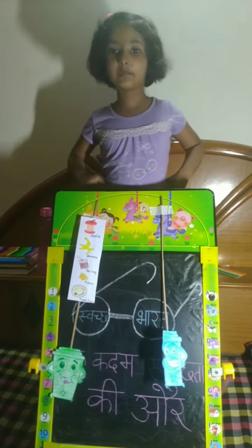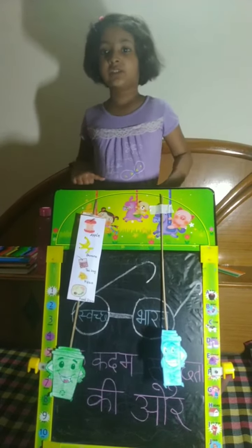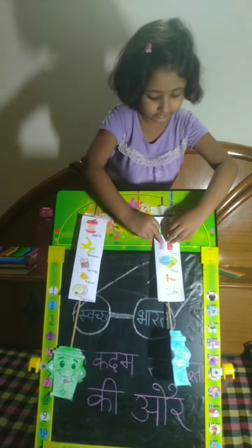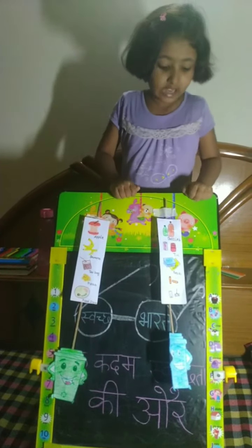In the blue dustbin, we can put dry garbage, like bottles, tin, paper, books, batteries, and toys.